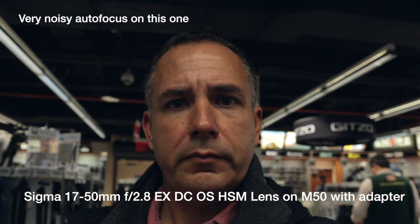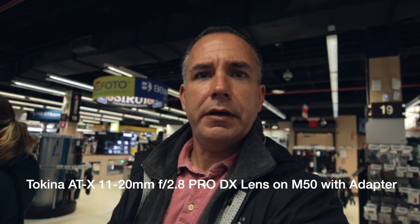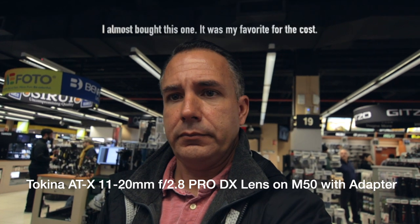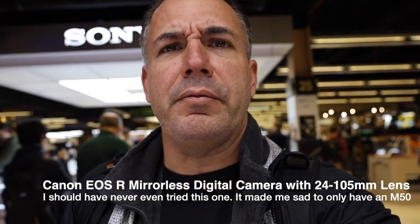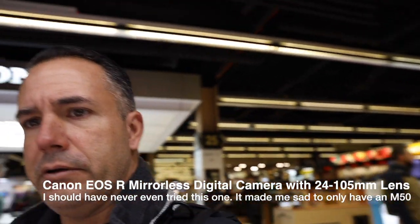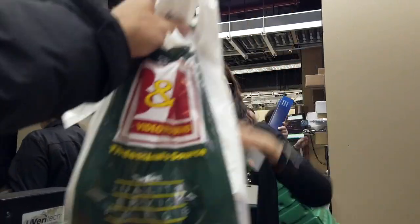Checking out a 1.8 Sigma — that is super heavy. They have a 17-50mm 2.8 for $369, and the Tokina 11-20mm for $469, which is much better than the F2.8. Got the Canon EOS R here — that's pretty good with the kit lens. Got it tethered — oh man, that's good. That's why it's $3,000. This one is an F4.